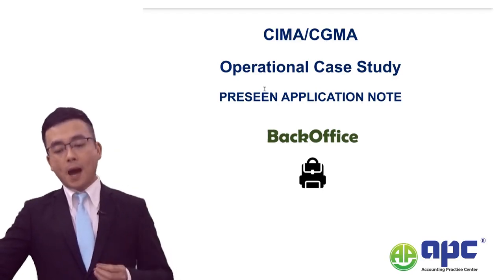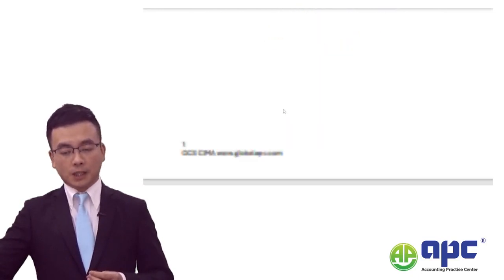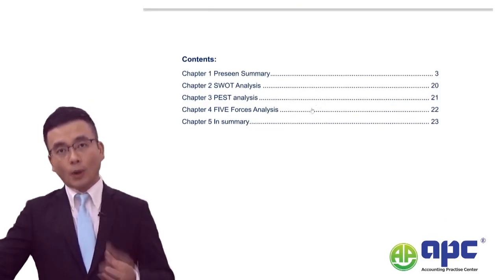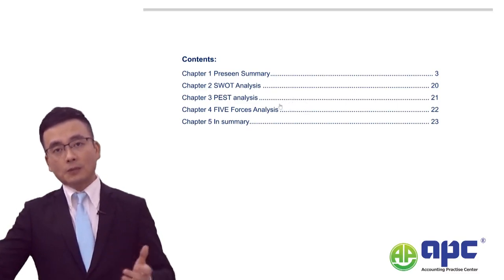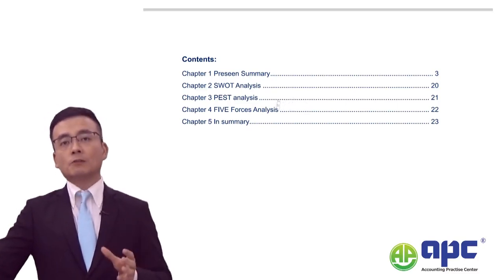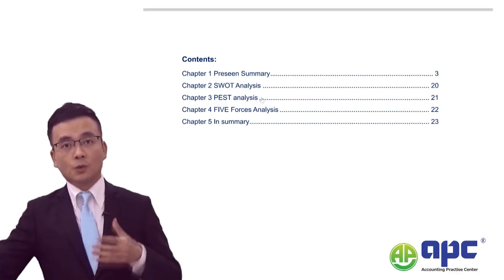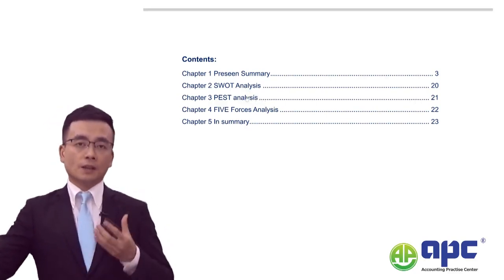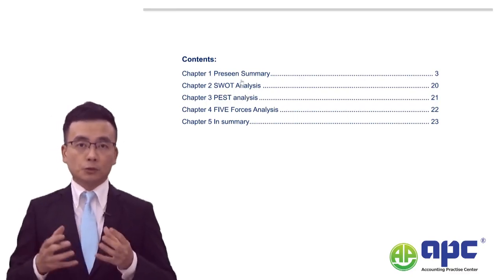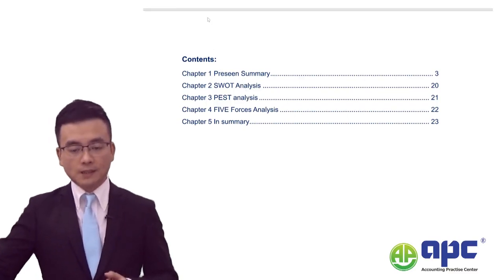I've also prepared pre-seen application notes for Back Office in only 23 pages, with extensive summary and analysis, especially summing up the pre-seen into bullet points. I will also take you through what may be coming up, including the analysis of the budgeted information and partial statements in your pre-seen material.